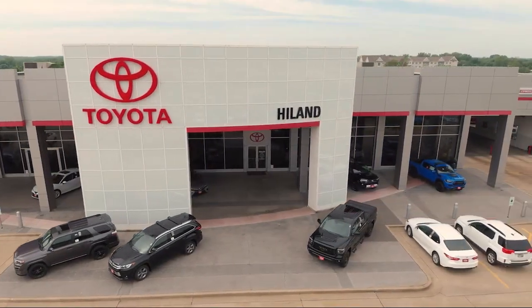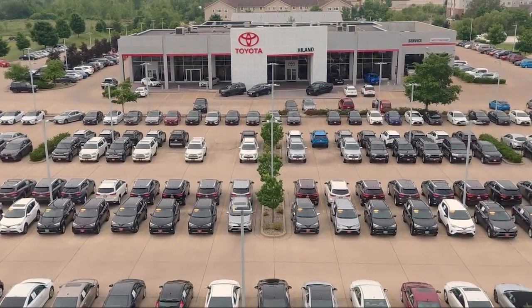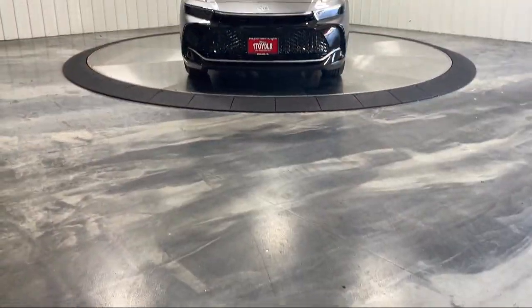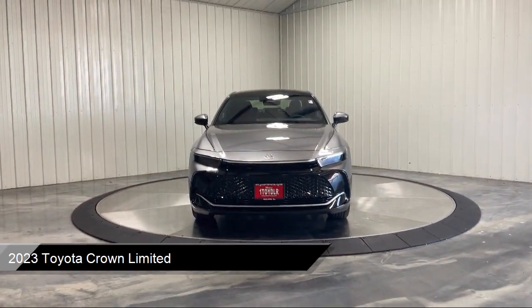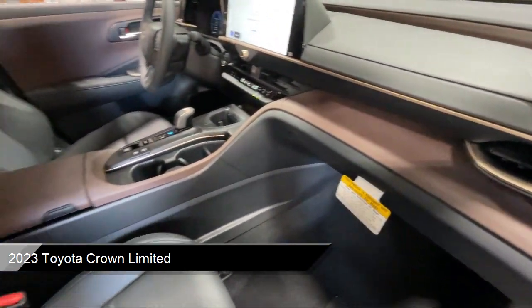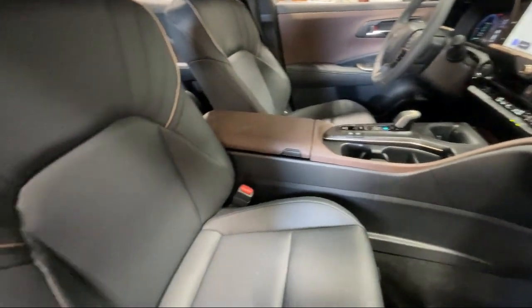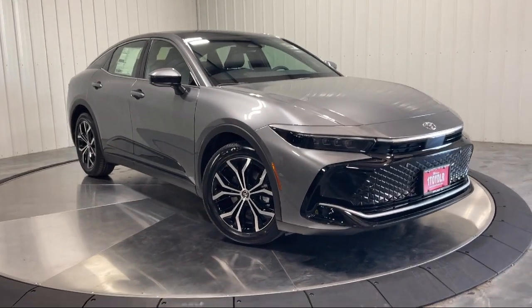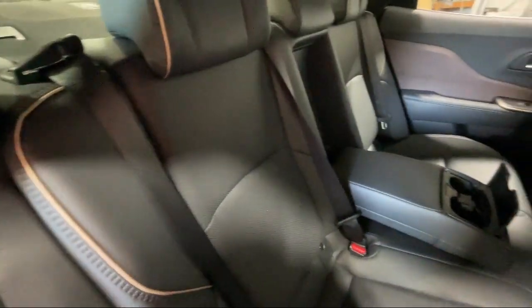Welcome to Highland Toyota and take a look at one of our great vehicles for sale. It comes equipped with smart device integration, navigation, rear collision mitigation, heated front seats, seat memory, cross traffic alert, auxiliary audio input, leather steering wheel with auto tilt-away, all-wheel drive, HD radio, and much more.